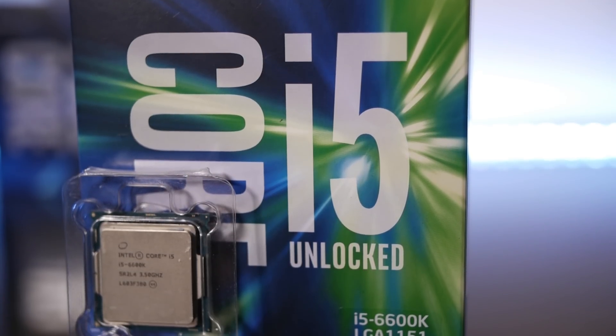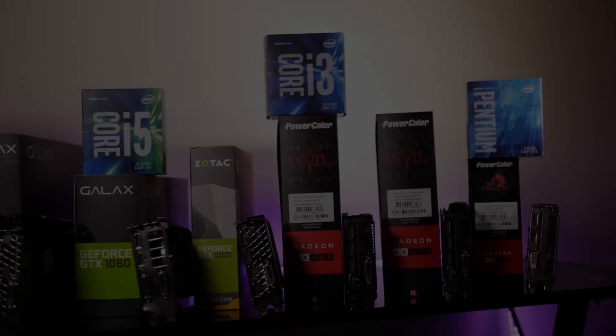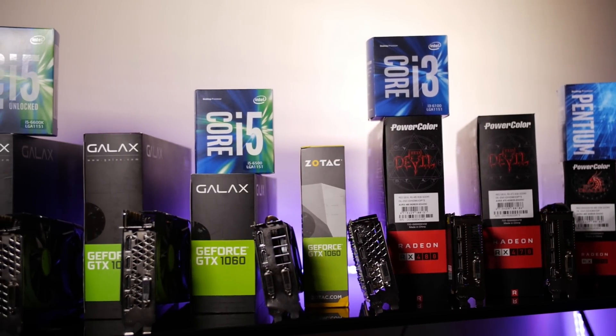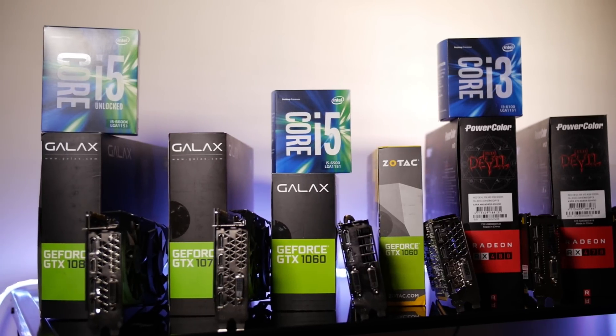The test system was run with 16 gigabytes of RAM at 2400 megahertz. The graphics cards used were the RX 460, RX 470, and RX 480 on the AMD side, and on the Nvidia side there was the GTX 1060 3 and 6 gigabyte editions, GTX 1070, and GTX 1080.